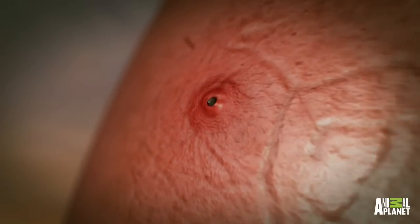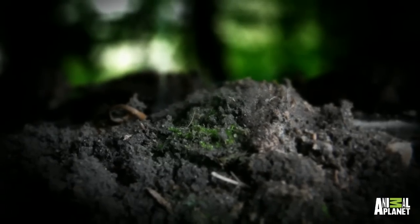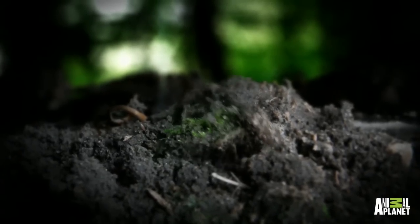Between 5 and 12 weeks later, they crawl out and transform into adult flies. Human botflies are native to Mexico and Central and South America.